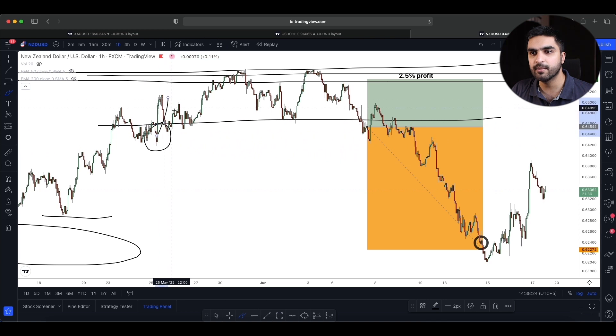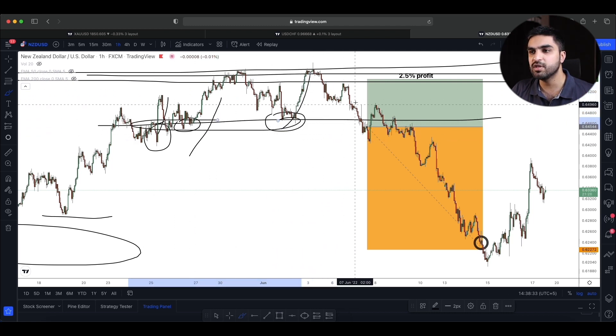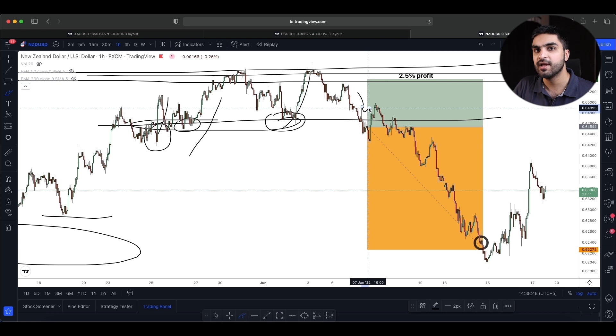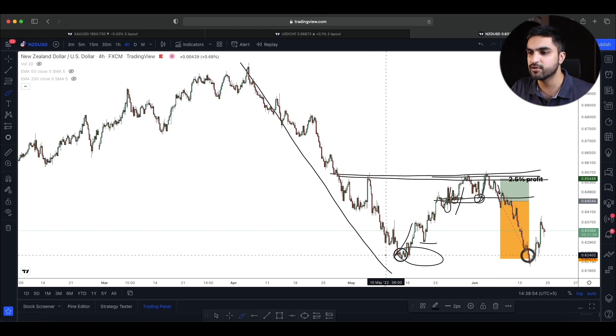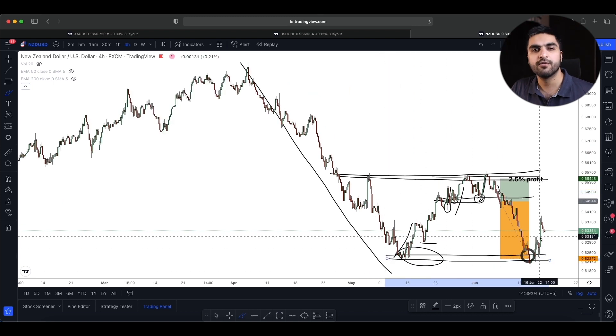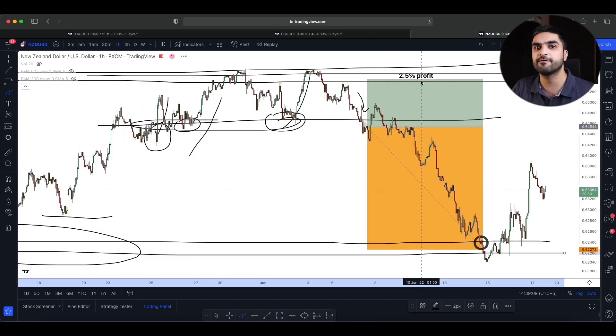We made a support level here, market went up; made support again, market went up; retested that support level, market went up. But when I saw that we had broken this level and the market started to hold to the downside — and the dollar index was picking up a lot of strength — I took a sell position on NZD/USD with 1% risk. My target was the lower low from the four-hour and daily timeframes. This trade took four to five days to reach my profit target and made me around 2.5%, bringing my account profit from $7,000 all the way to $17,000.